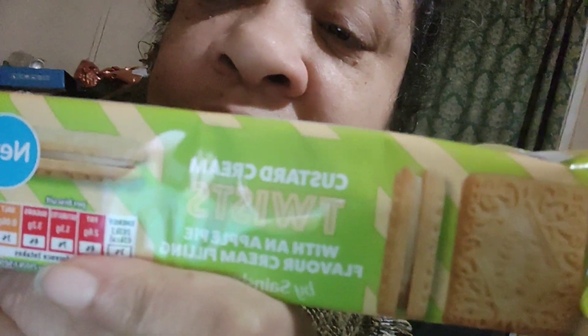I thought I was recording and I got these biscuits. They are called Custard Creams with a twist of apple pie. They are nice. They are made from Sainsbury's.